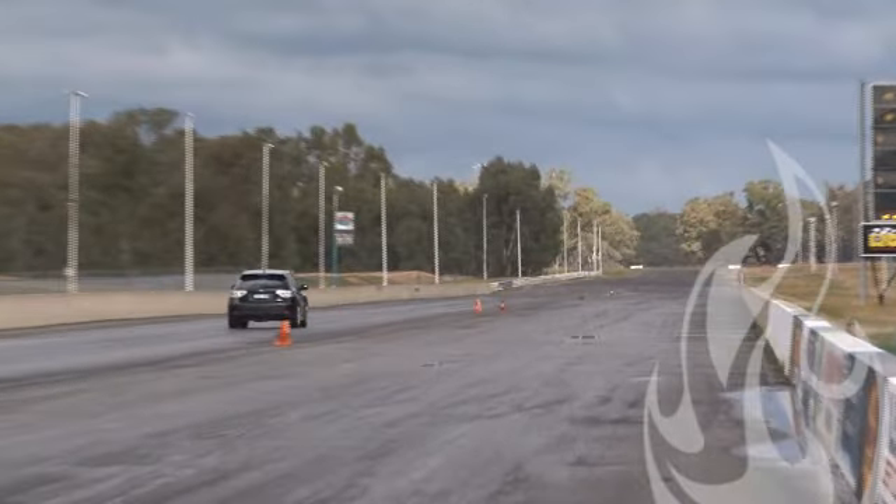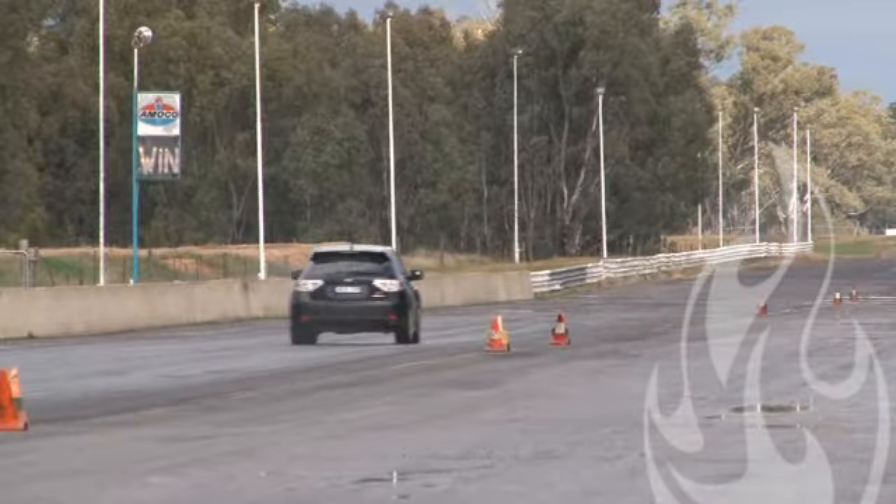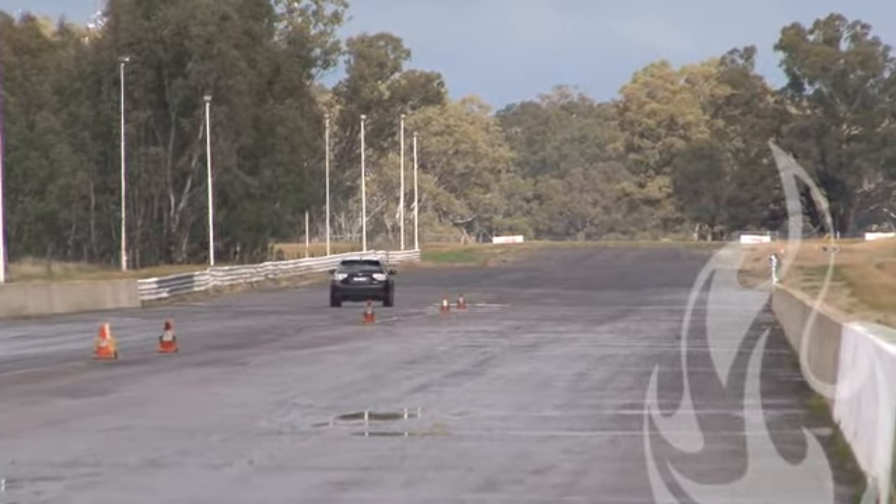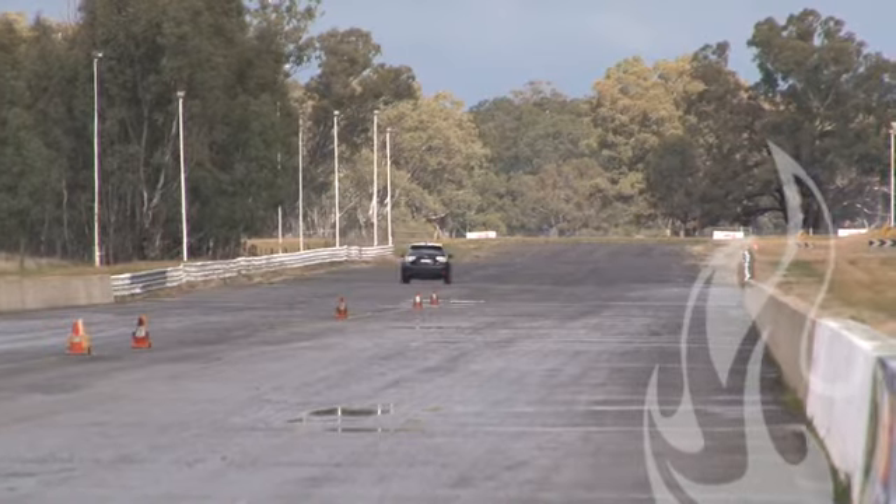The little black pocket rocket — 77 miles an hour at mid track speed. Crosses the tape with a 14.36 at 102.